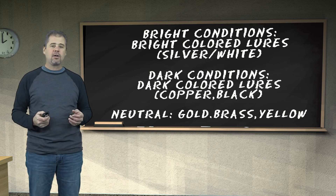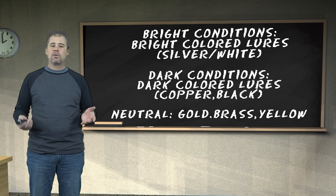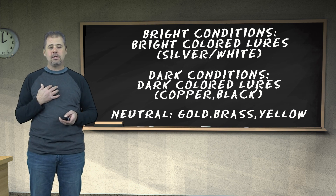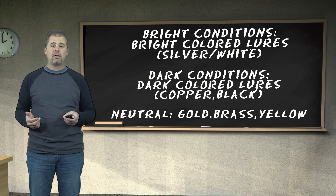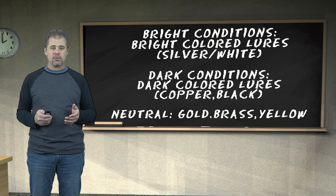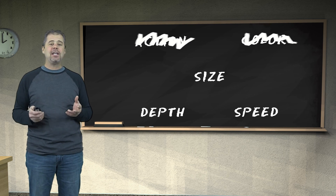If you're uncertain about color: bright conditions, use bright-colored lures; dark conditions, use dark-colored lures; neutrals like yellows and brass work under any condition. But personally, if I go out fishing with someone new who's hung up about color, I'll change my color lure throughout the day just to prove a point that color doesn't really mean much. So we can eliminate color.